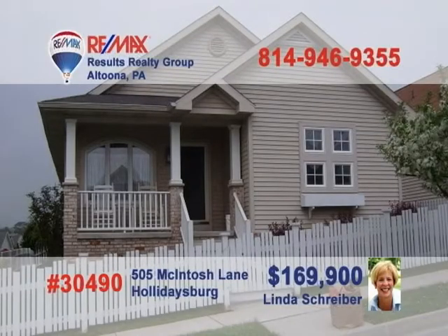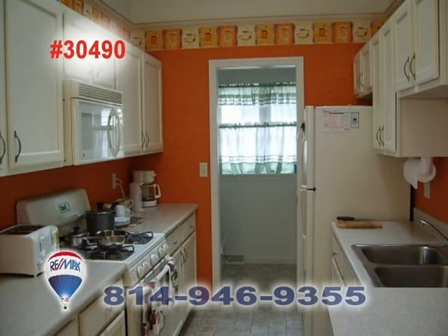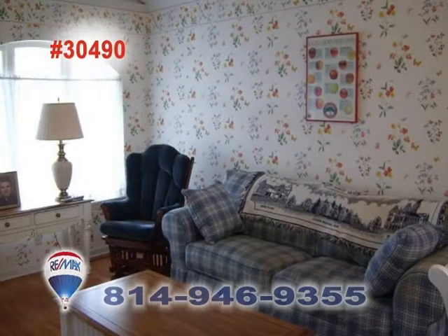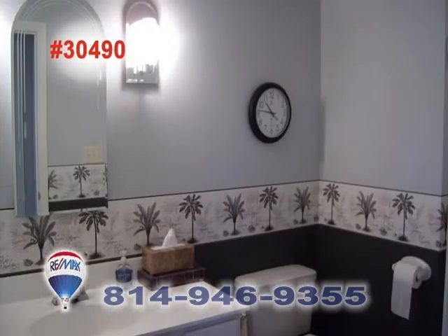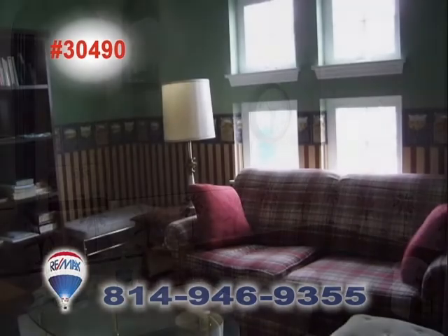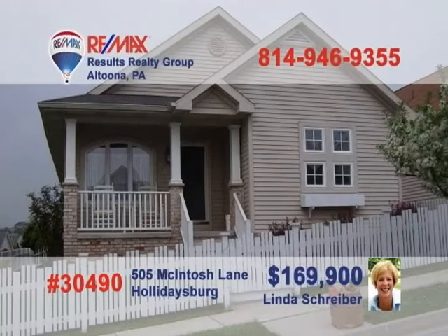RE-MAX Hall of Fame Realtor Linda Shriver presents this cheerfully decorated Holidaysburg Cottage. You'll love the smart designs in this galley-style kitchen. The bright windows and hardwood floors bring a touch of warmth to the living room. The lovely master bedroom is perfect at day's end and features a well-appointed master bathroom. The second bedroom is also fine and can be used as a sitting room or for home office space. Don't miss out — call Linda right away.